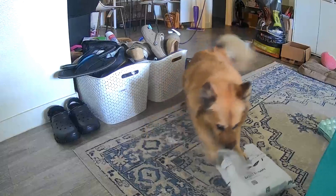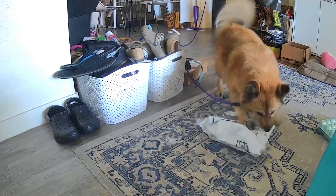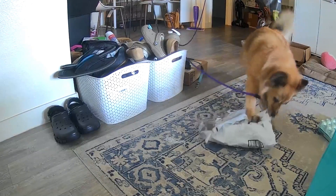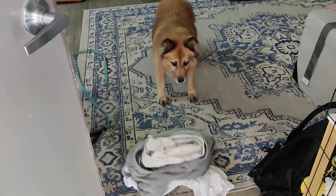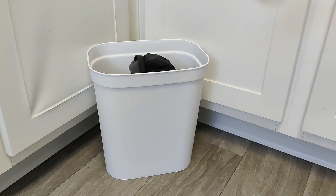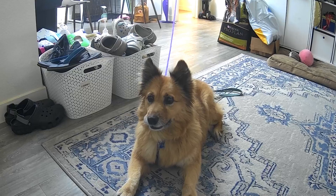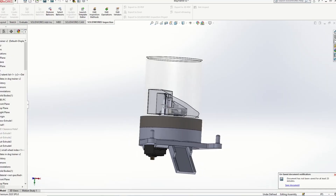Bao has separation anxiety, so whenever we leave her at home she barks loudly, potentially disrupting neighbors, and can sometimes harm herself or property. We've tried everything the professionals recommend, from providing freshly worn clothes before we leave, to anxiety vests, anxiety medicine, pheromone diffusers, blindfolds, dog trainers — and nothing has worked. So today we're going to try to solve Bao's separation anxiety with engineering.